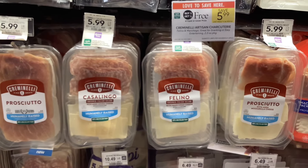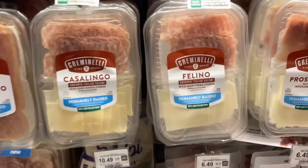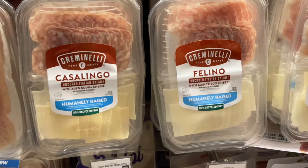The Creminelli manchego cheese charcuterie little containers are buy one get one free at $5.99, making them about $3.00 a pack. I'm going to have a little get-together this weekend and make a meat and cheese tray, so I'm going to pick up some of these because I think they'll go well.